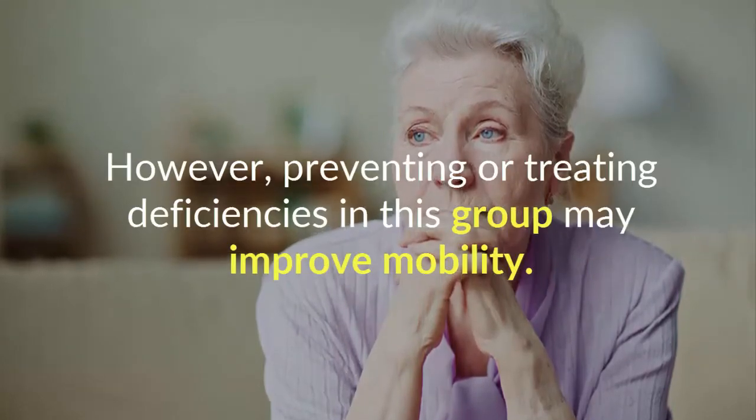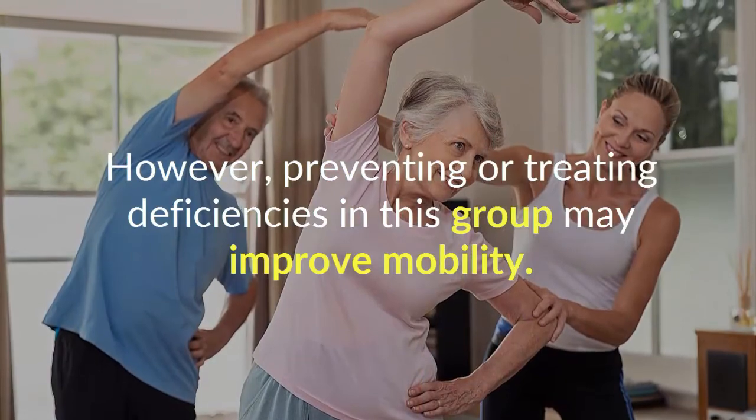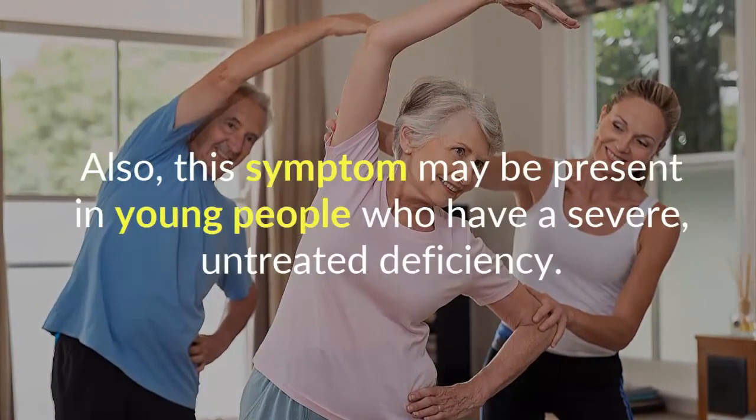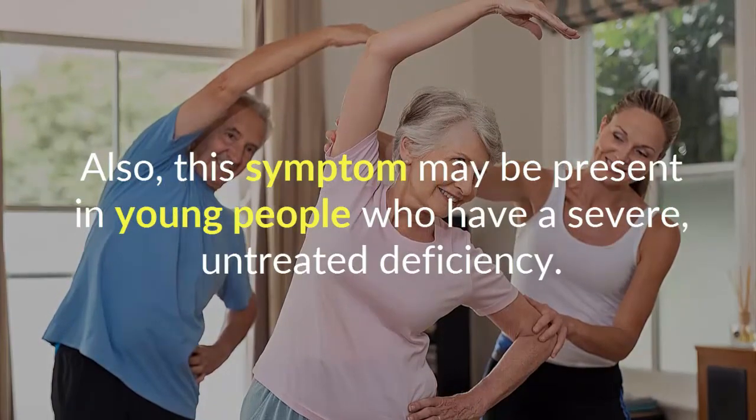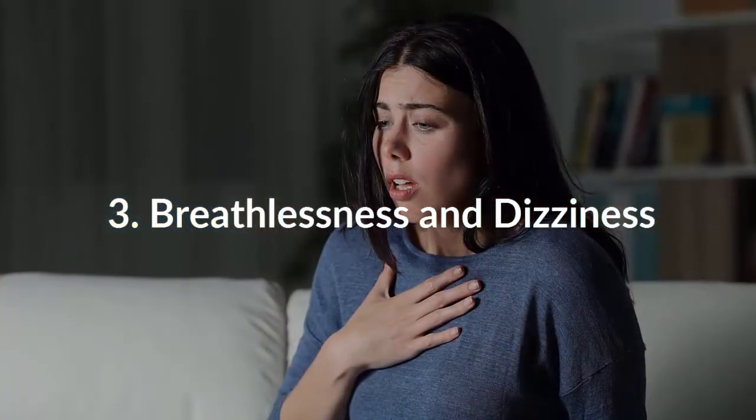However, preventing or treating deficiencies in this group may improve mobility. This symptom may also be present in young people who have a severe, untreated deficiency. Number three: breathlessness and dizziness.